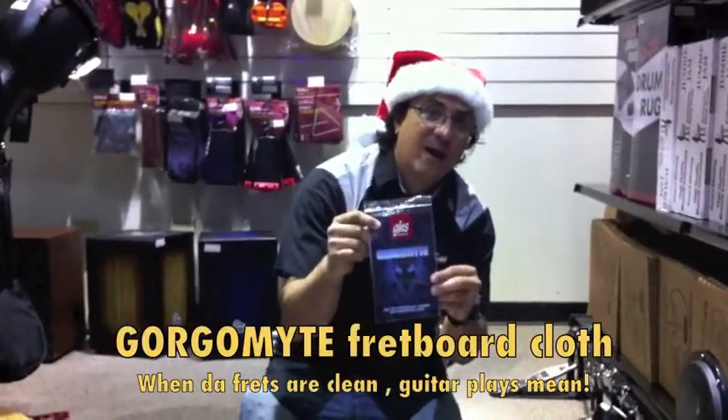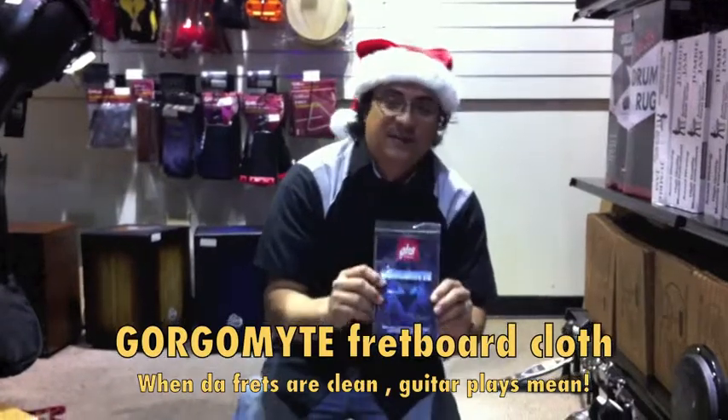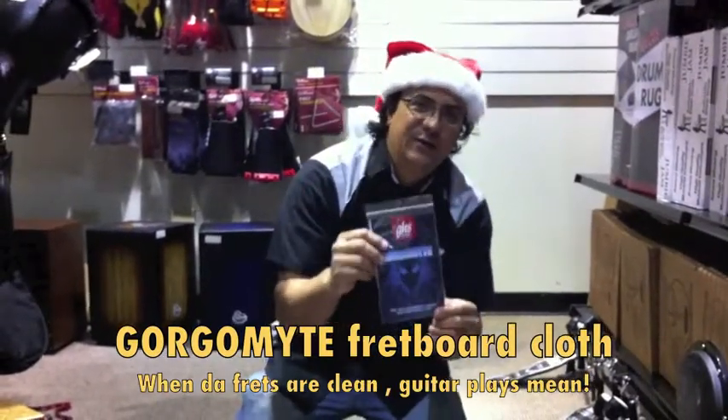Next we got one of my favorite products — Gorgomite. Awesome, can't say enough good things about this for cleaning your frets. It works wonders.